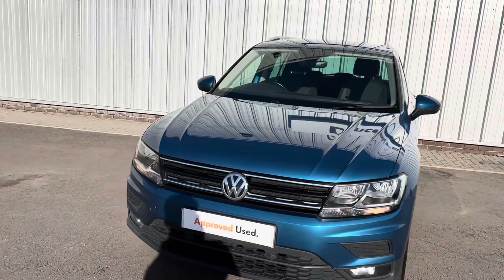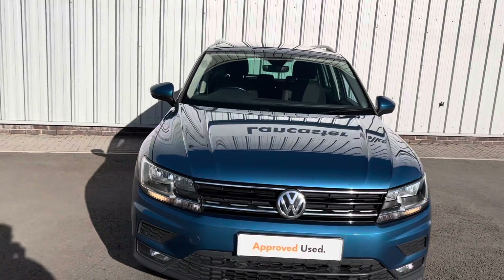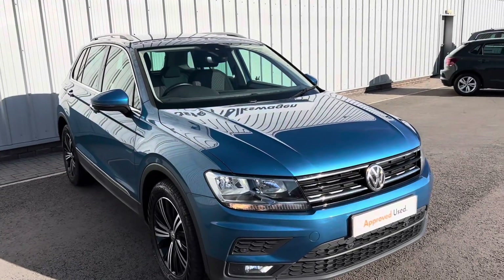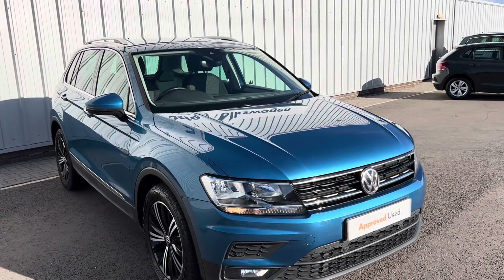You have flexible finance options such as PCP, HP, and outright purchase, and part exchange is very welcome. Thanks for watching and we look forward to seeing you very soon.